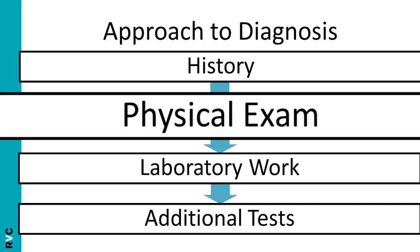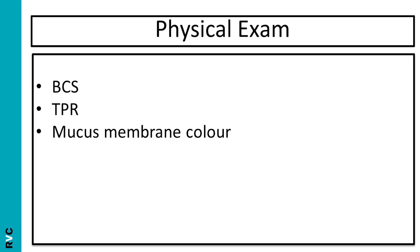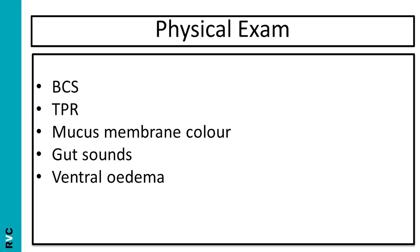Having taken your history, you need to move on to a physical examination. Firstly, you need to body condition score the animal. Body condition scoring can either use the 1-9 scale or the 1-5 scale. In both scales, 1 is extremely underweight and the top end of the scale (either 9 or 5) is extremely overweight, with gradations in between. This will allow you to monitor the response to therapy. You need to determine the temperature, pulse and respiration — for example, peritonitis may be associated with pyrexia. You need to look at the mucous membrane colour, as for example liver disease may be associated with icterus or jaundice. Gut sounds should be auscultated and ventral oedema should be looked for. A dental examination should be performed looking for dental disease, and finally a rectal palpation performed.